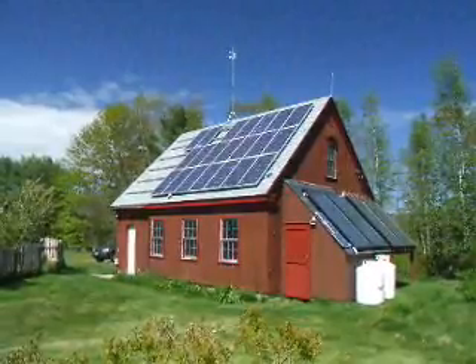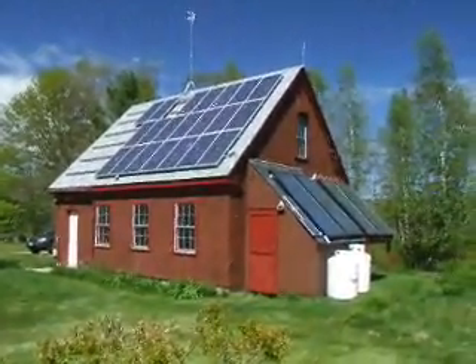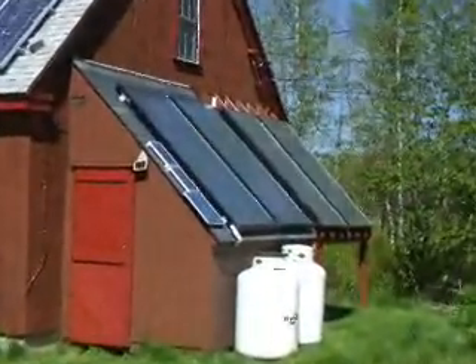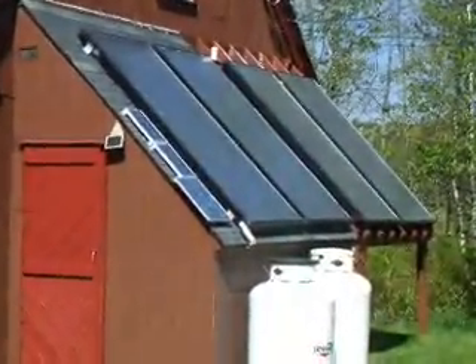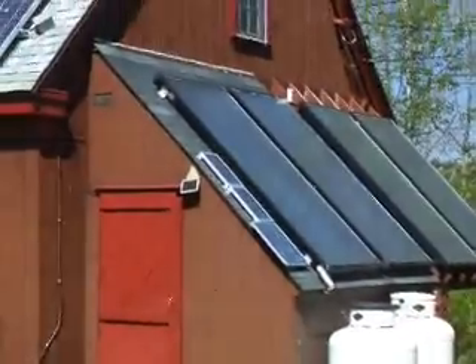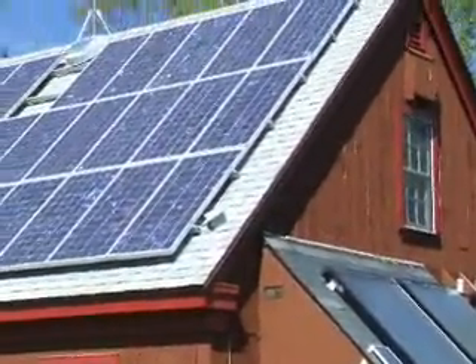This is my barn workshop in rural Maine. As you can see, I have both solar panels and solar collectors. The collectors here are four 4-by-8-foot collectors that heat the radiant floor inside the building and can heat the building down to about freezing. That's augmented by propane and a wood stove.